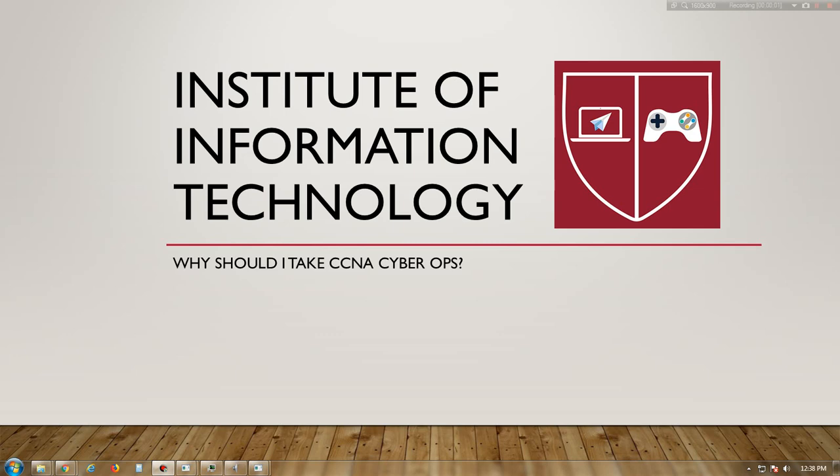So why should I take the CCNA Cyber Ops course? Organizations are relying increasingly on cybersecurity to protect themselves. Today's organizations are challenged with rapidly detecting cybersecurity breaches and effectively responding to security incidents.